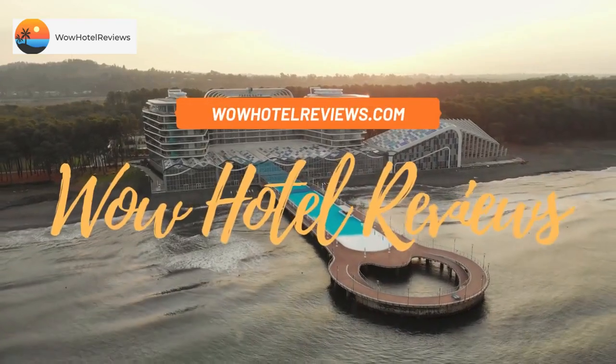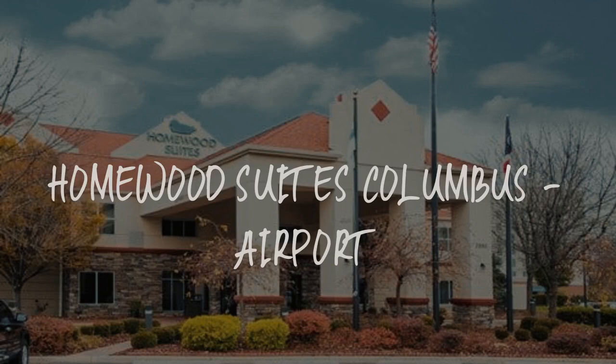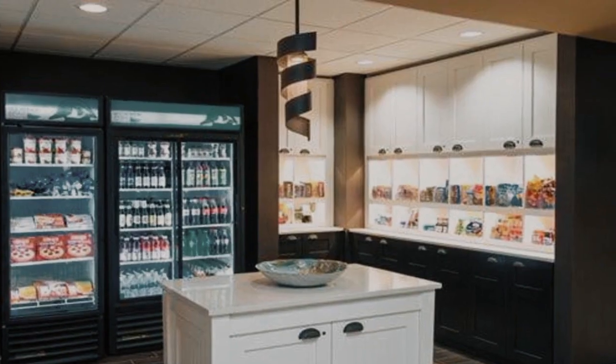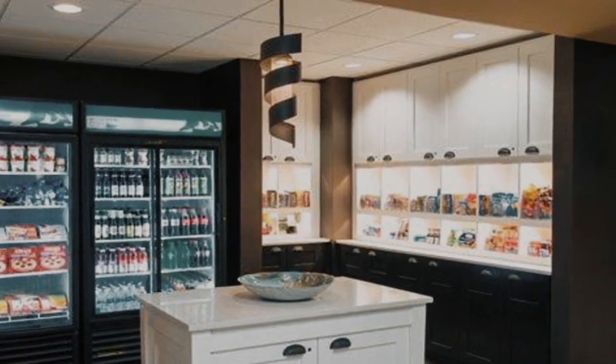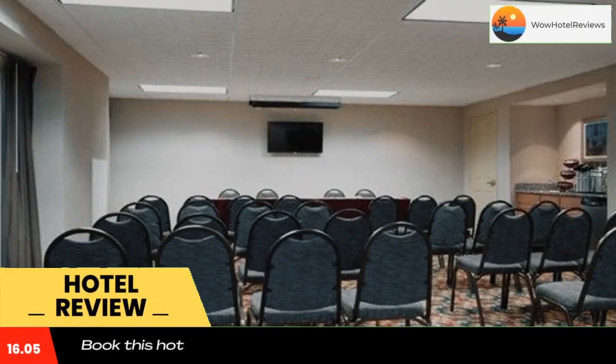Hello guys. Welcome to Wow Hotel Reviews. Today I am reviewing Homewood Suites Columbus Airport. It's a three-star hotel. Please use our booking.com link in the description to book the hotel and get special pricing.